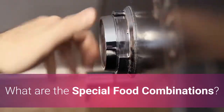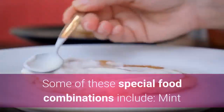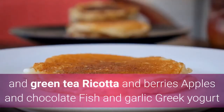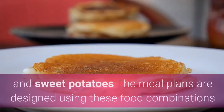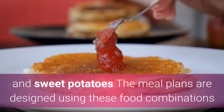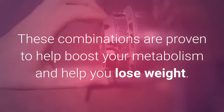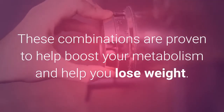What are the special food combinations? Some of these include: mint and green tea, ricotta and berries, apples and chocolate, fish and garlic, and Greek yogurt and sweet potatoes. The meal plans are designed using these combinations and many others, proven to help boost your metabolism and help you lose weight.